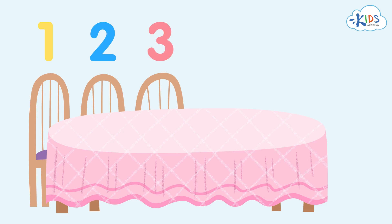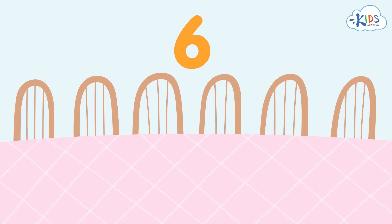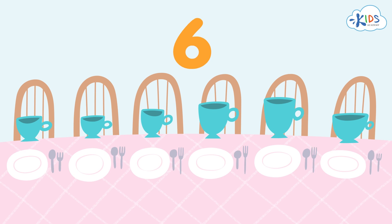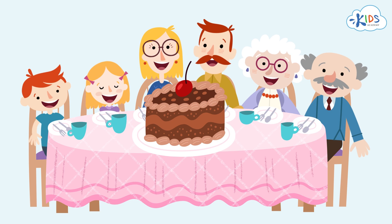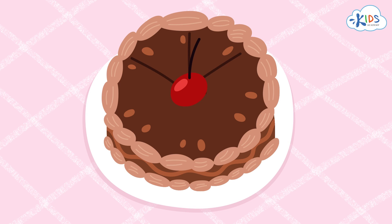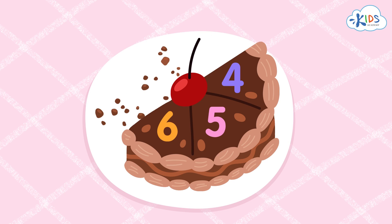They need six chairs to sit at the table all together. They've got to have six plates, six cups, six spoons and forks to have a meal. And when they've got a yummy cake on the table, it is cut into six pieces too. We've learned the number six.